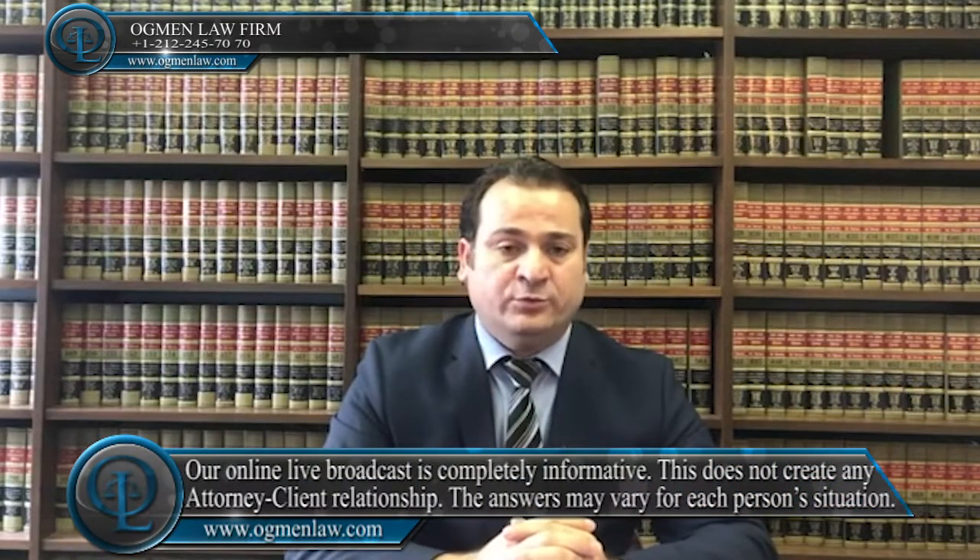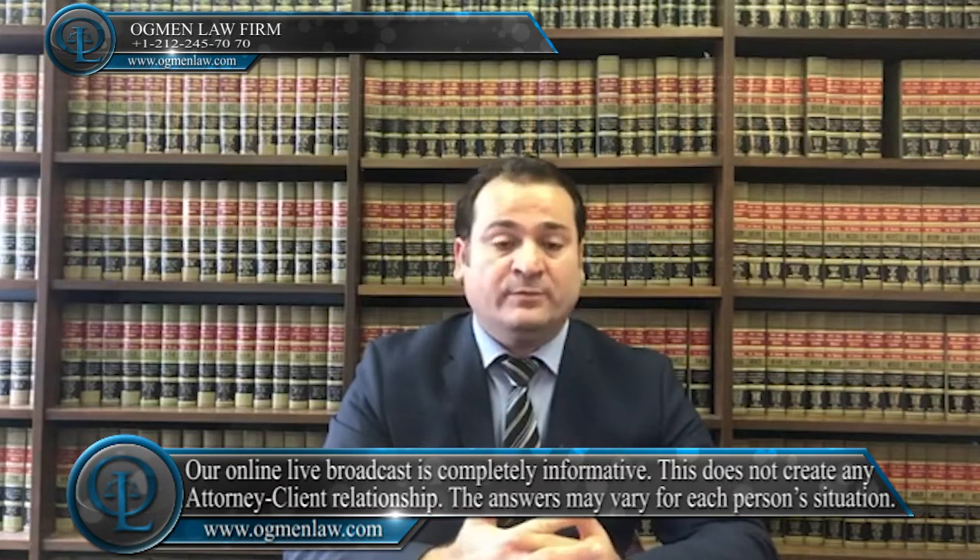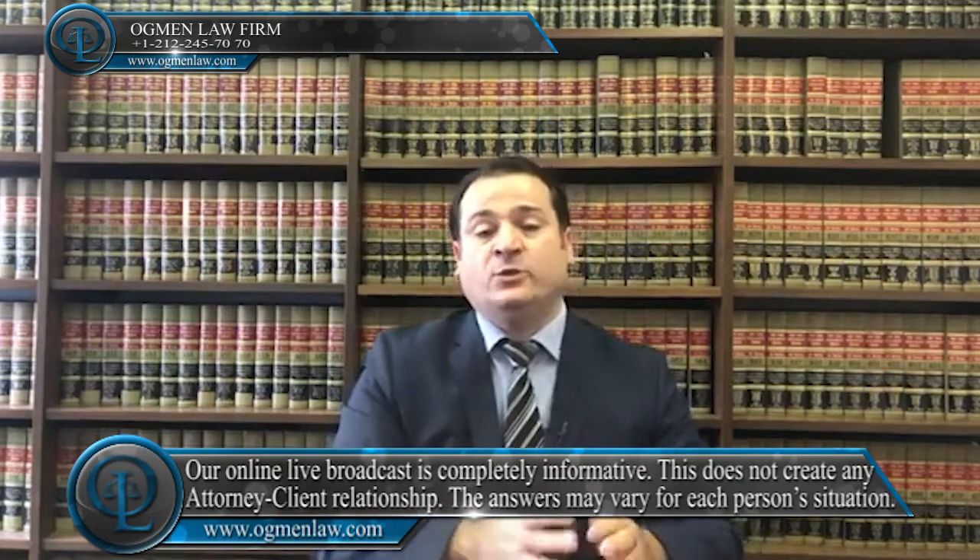Hi, everyone. This is attorney Ayhan Ackman. They would like to know the process of H-1B work visas. If you would like to work under H-1B work visas, you have to have an employer in the U.S. who would like to file the H-1B petition for you. You have to have a company in the U.S. as your employer.